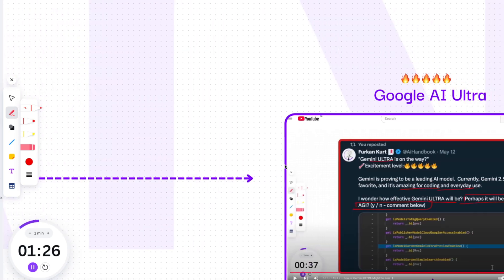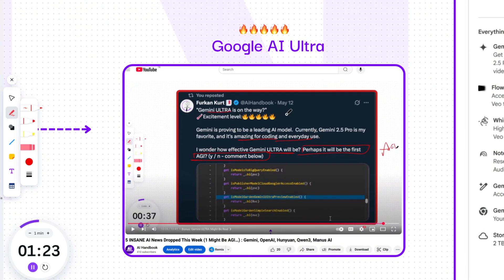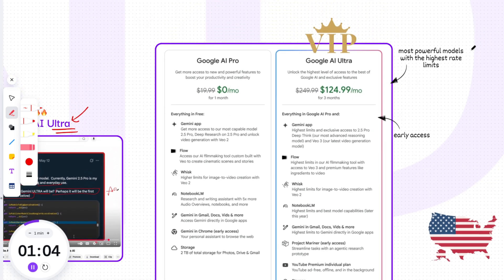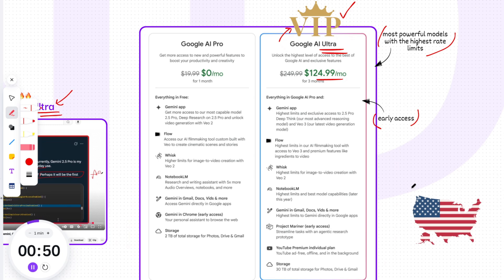Finally, for those who want to be at the absolute cutting edge of Google's AI offerings, there's a new way to access the most powerful tools. Google is introducing two subscriptions: Google AI Pro and Google AI Ultra. With Google AI Ultra, you get access to the most powerful models with the highest rate limits and early access to exciting experimental AI products before anyone else — essentially a VIP pass to Google AI. It's available in the US only, priced at $249.99 per month, with 50% off for first-time users for the first three months.